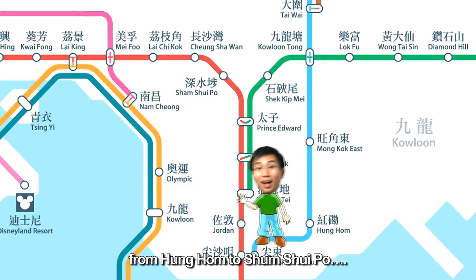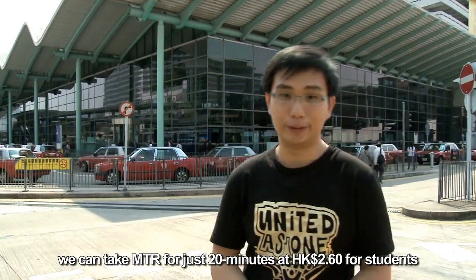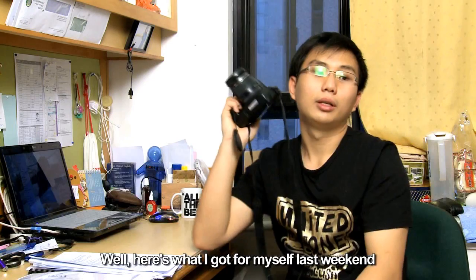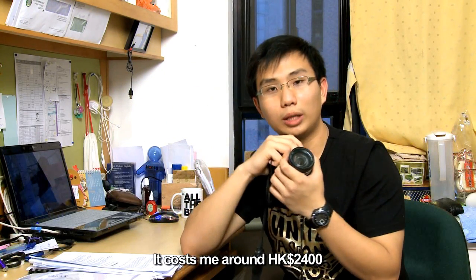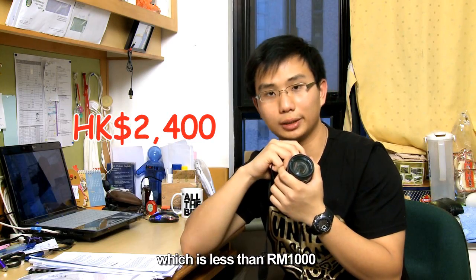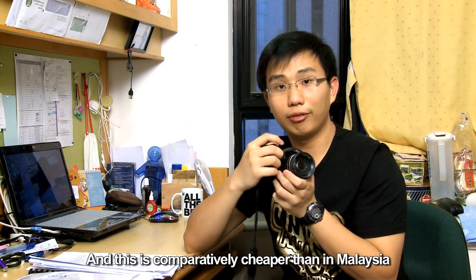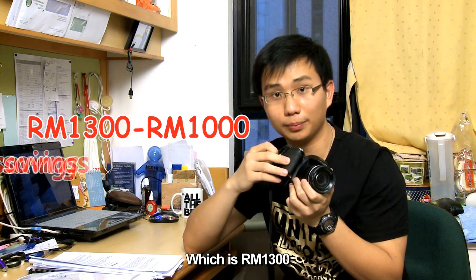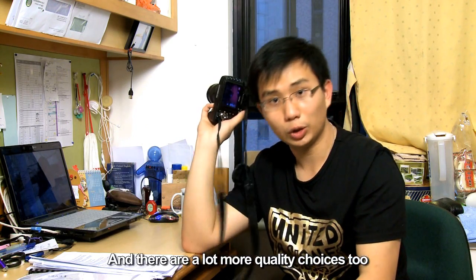From Hong Ham to Sam Seibo, we can take the MTR for just 20 minutes and 2.6 Hong Kong dollars for students, which is around 1 Ringgit Malaysia. It's very cheap, right? Here's what I got for myself last weekend — it cost me around 2,400 Hong Kong dollars, which is less than 1,000 Ringgit Malaysia. And this is comparatively cheaper than in Malaysia, which is 1,300 Ringgit Malaysia. I saved 300 for it, and there are a lot more quality choices too.